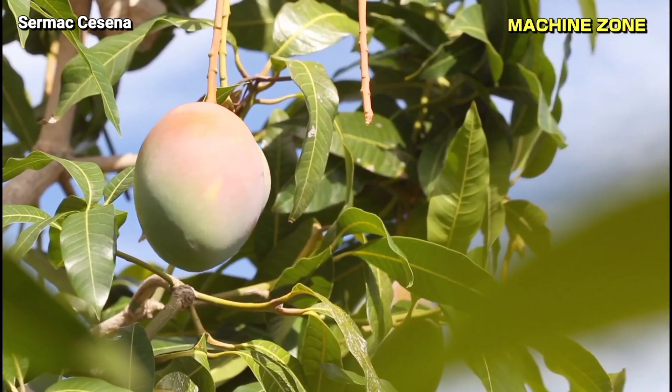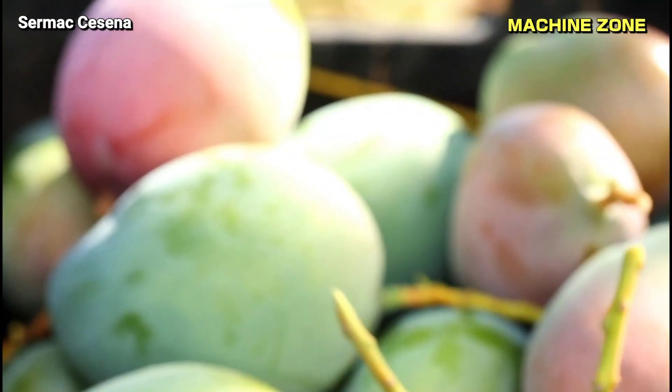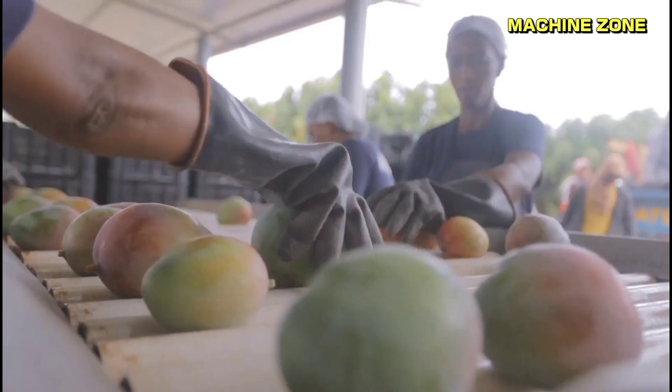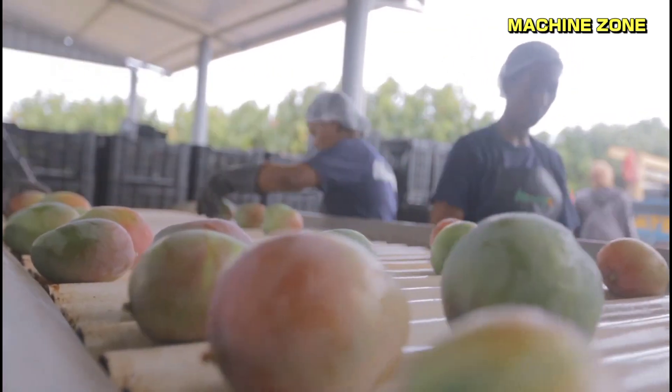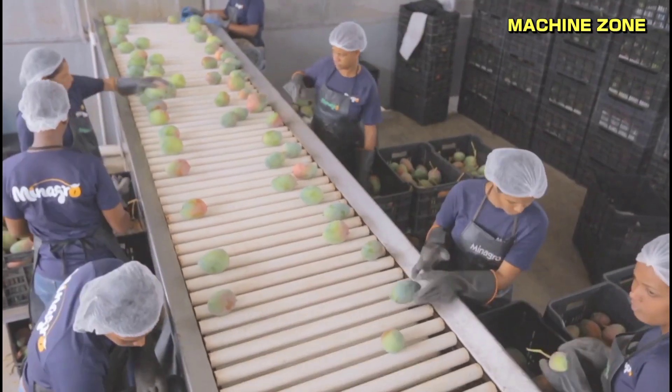Harvesting: Miyazaki mangoes are typically harvested in the summer. The mangoes are harvested by hand when they are fully ripe. After being carefully harvested by hand, Miyazaki mangoes undergo a rigorous processing and packaging procedure to ensure their exceptional quality and freshness.